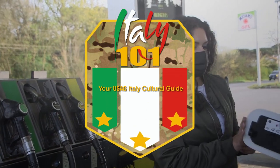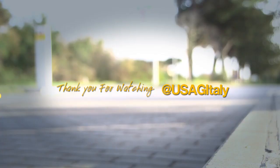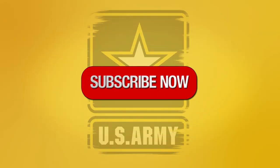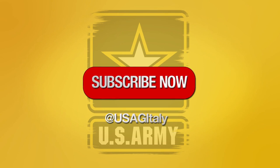Thank you for watching Italy 101, your USAG Italy cultural guide. If you want to see more videos like this one, be sure to subscribe to our USAG Italy YouTube channel. If you know someone who could benefit from this video, be sure to send it their way. Ciao for now!